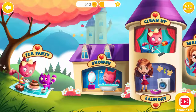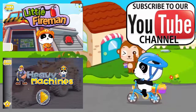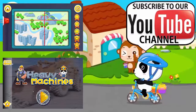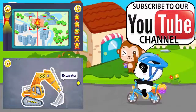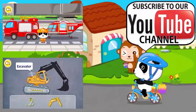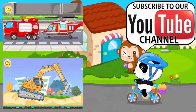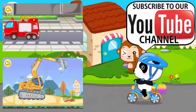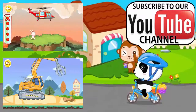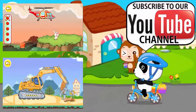Welcome to the math world! There is a forest fire. The animals are in danger. Let's save them.